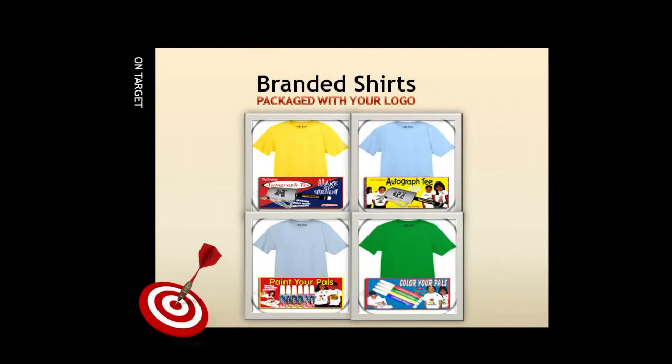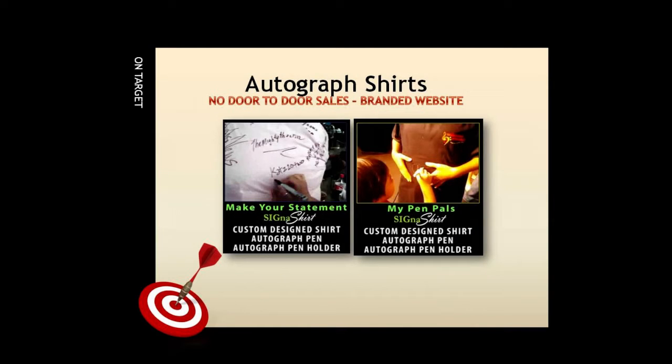By imprinting our client's logo directly on each shirt, we found we also create a promotional item, offering our clients the added bonus of free advertising. Or take our autographed shirt kits, for example — kids and adults can autograph the shirts to keep as a memento.